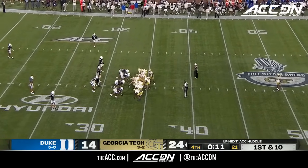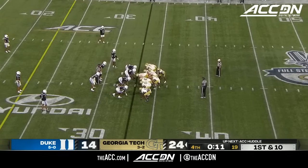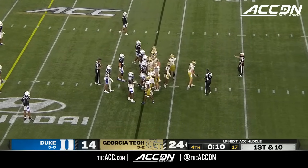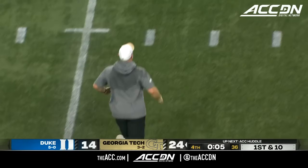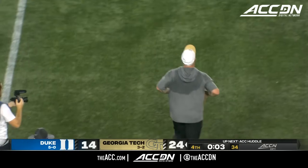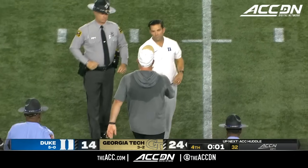Brent Key's team is going to go to four and two. Manny Diaz's squad — valiant fight tonight. But they'll fall for the first time. And Georgia Tech wins the 91st meeting with Duke.